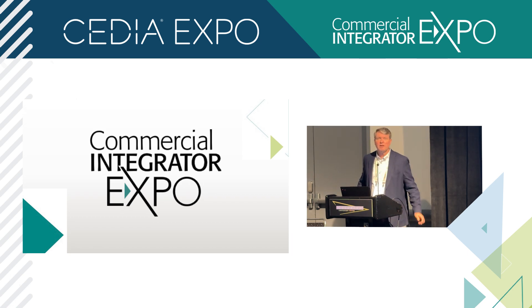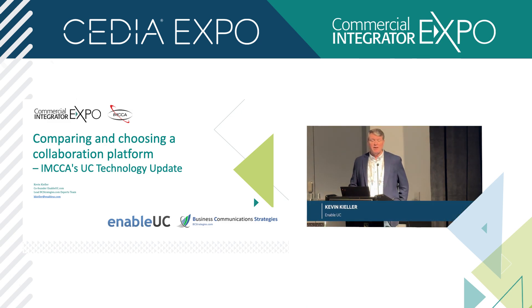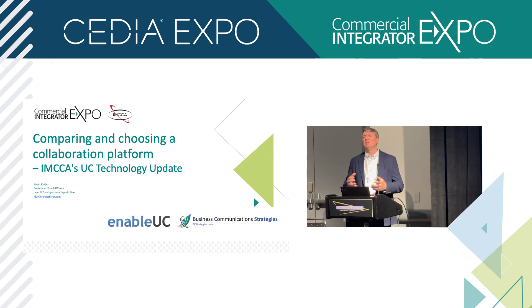Good morning. I'm going to be talking about comparing and choosing a collaboration platform, part of IMCCA's technology update. My name is Kevin Keeler. I'm part analyst and part consultant — on the analyst side I work with vendors around strategy and helping tell their story, writing articles, giving presentations and webinars. On the consulting side, I work predominantly with large organizations, helping them define their technology strategies and often assist with the implementation.